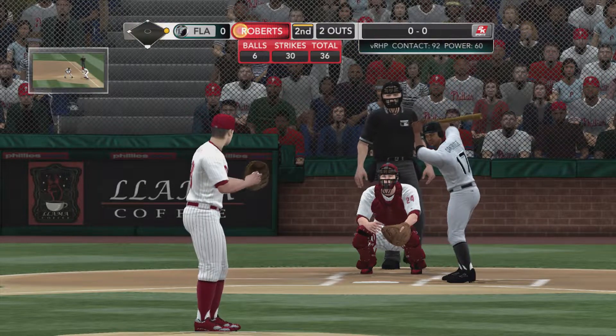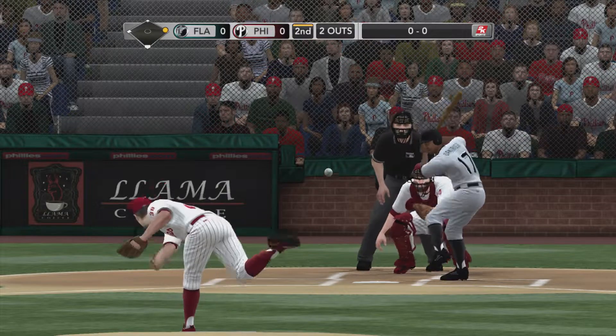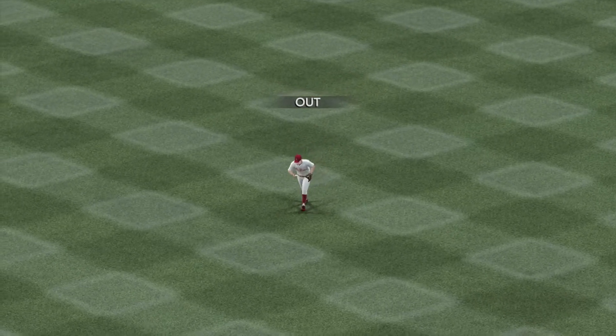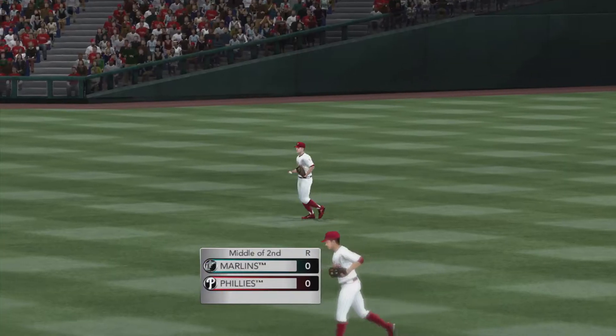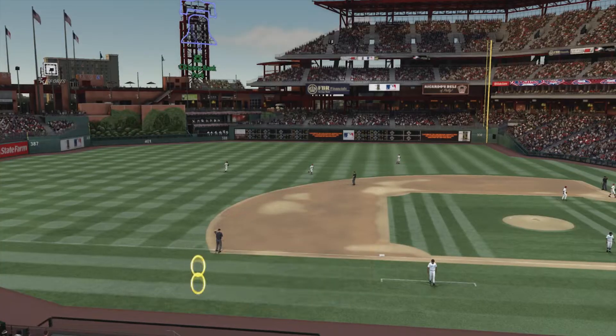Runner on first, two away — he sends this one in the air towards center, and there's the third out. No runs on a hit, and they'll strand it. Still unable to score — both teams still looking for that first run here in Philadelphia. Five, six, seven hitters to get things started.